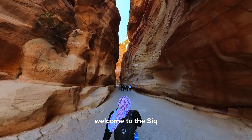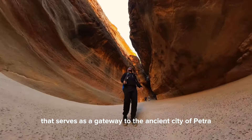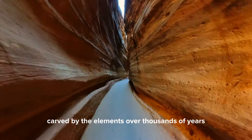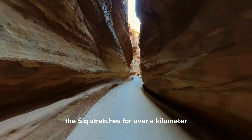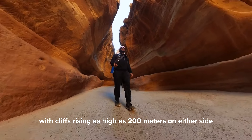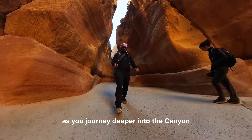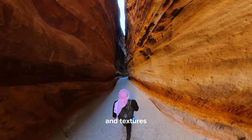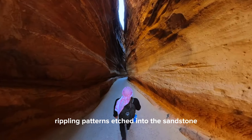Welcome to the Siq, a mesmerizing passage that serves as a gateway to the ancient city of Petra. Carved by the elements over thousands of years, the Siq stretches for over a kilometer, with cliffs rising as high as 200 meters on either side. As you journey deeper into the canyon, you'll be greeted by a kaleidoscope of colors and textures, rippling patterns etched into the sandstone.